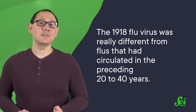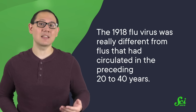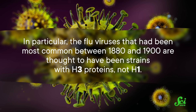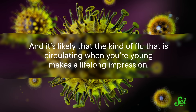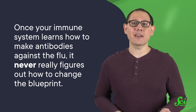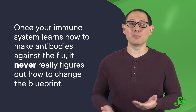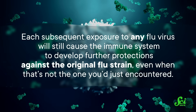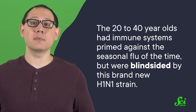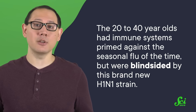The hypothesis of most interest is that the 1918 flu virus was really different from flus that had circulated in the preceding 20 to 40 years. In particular, the flu viruses most common between 1880 and 1900 are thought to have been strains with H3 proteins, not H1. And it's likely that the kind of flu circulating when you're young makes a lifelong impression — the flu you're exposed to when young seems to induce a degree of lifelong immunity. This idea is called original antigenic sin. Basically, once your immune system learns how to make antibodies against the flu, it never really figures out how to change the blueprint. Each subsequent exposure to any flu virus will still cause the immune system to develop further protections against the original flu strain, even when that's not the one you just encountered — which is fine, until the predominant type of flu changes, leaving you vulnerable.